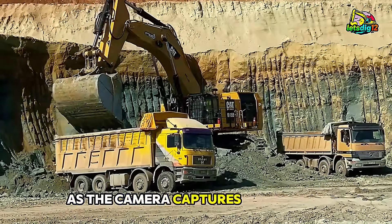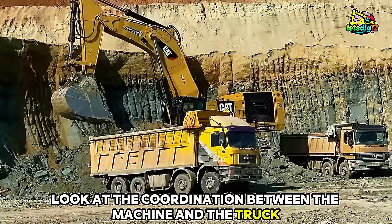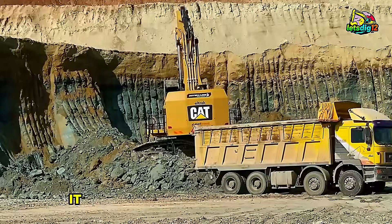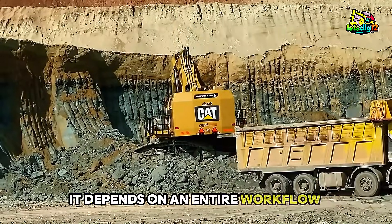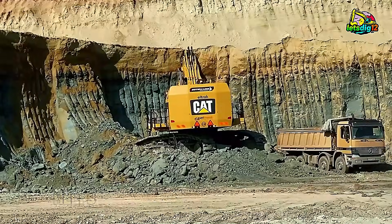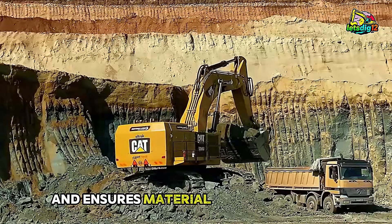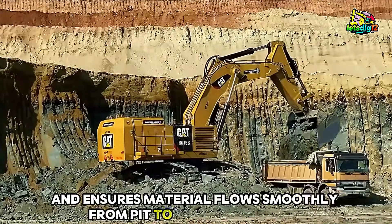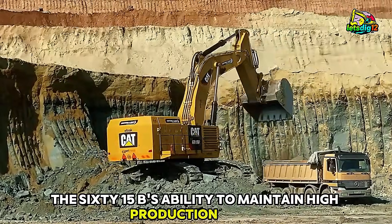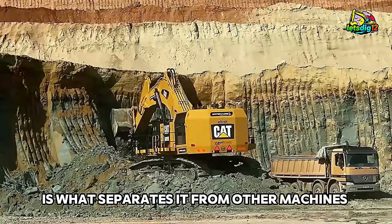As the camera captures a sweeping overhead shot, look at the coordination between the machine and the truck. Production efficiency relies on more than just one powerful excavator — it depends on an entire workflow operating like a finely tuned system. The two-pass loading method helps reduce truck waiting time, keeps haul cycles predictable, and ensures material flows smoothly from pit to processing plant. The 6015B's ability to maintain high production rates without sacrificing precision is what separates it from other machines in its class.